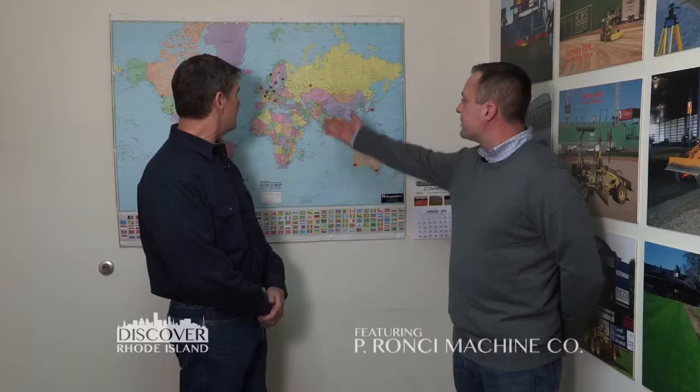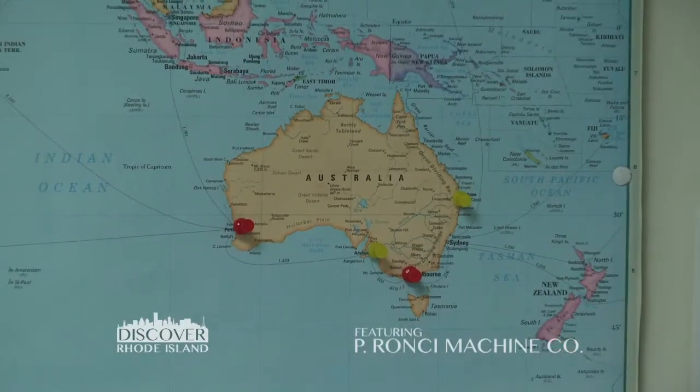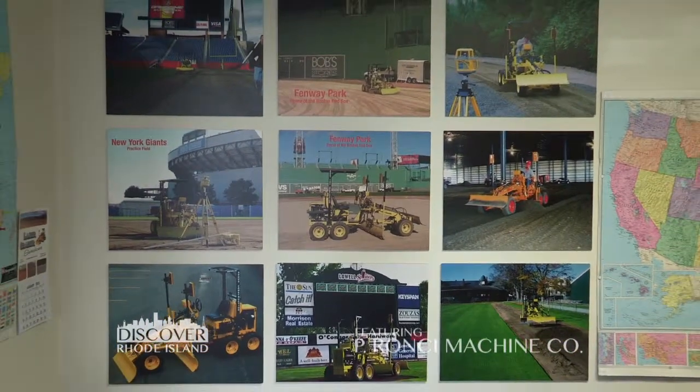Now that we've seen how these machines are made, let's find out where they go. Greg, where do they go? Well we sell throughout the United States but about 85% of the machines are exported. You can see here in the European market — Norway, Sweden, Finland, Russia, Japan, and as far away as Australia. So Greg, overseas what do they use the machines for? Well a lot of the machines are used in the sports construction industry — tennis courts, equestrian arenas, football stadiums — and a lot of them are also used in site development. Greg, this is such a unique product. How do you gain exposure to the companies that need to buy it? Well in the United States we participate in a lot of the larger construction based trade shows. In the European market, Japan and Australia we have a dealer network set up and they do a lot of the selling for us. They also participate in those same trade shows.